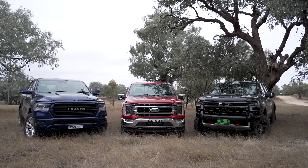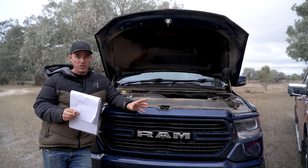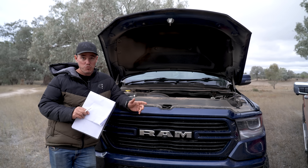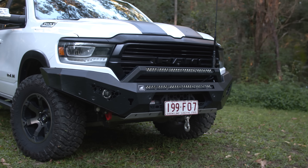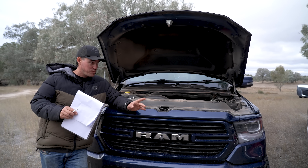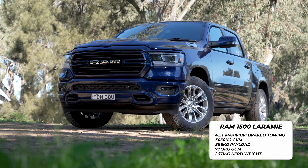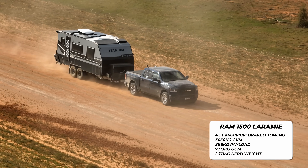There's a little bit of a misconception around their maximum towing load, because as soon as you add payload onto these vehicles — a bull bar, a canopy, some camping gear — you're going to start to reduce the amount you can tow, with the exception of the Ford F-150. Take the Ram for example: it can tow a maximum of 4.5 tonnes.